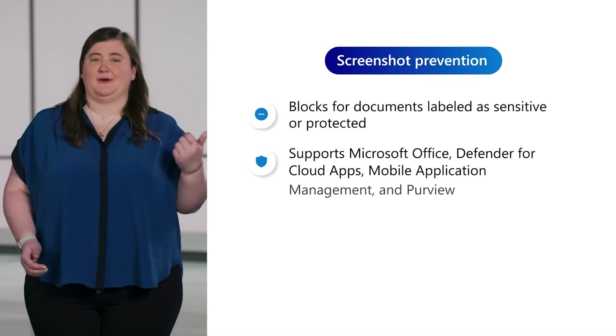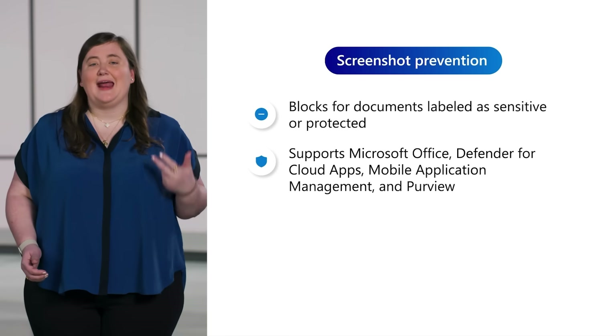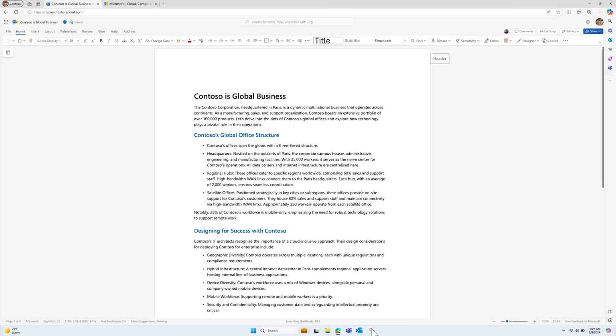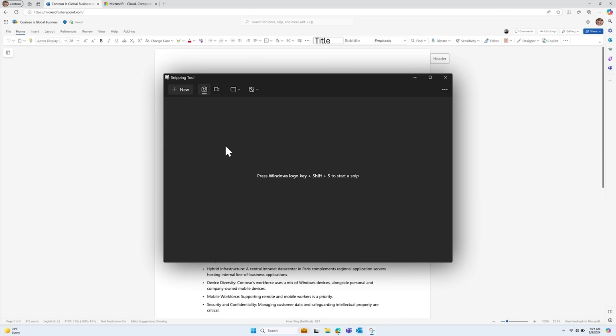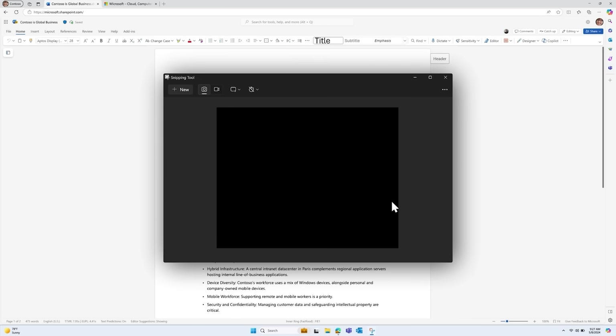Support will cover Microsoft Office, Defender for Cloud Apps, mobile application management, and Purview. When attempting to take a screenshot on desktop, you'll see visual indicators, such as a black screen, to show that the attempt was unsuccessful.